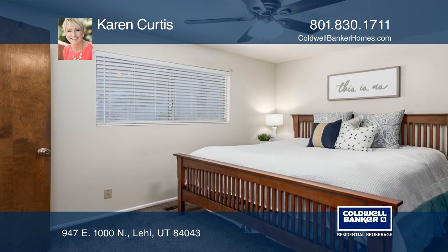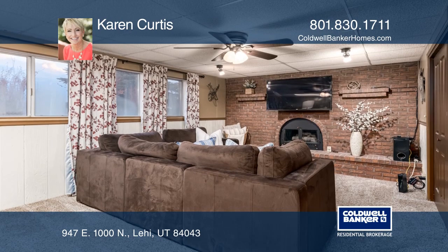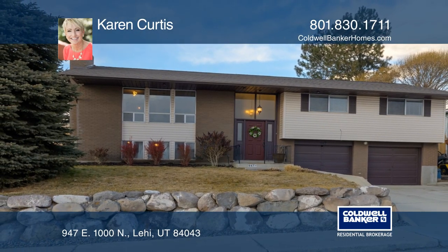The best location in Lehigh with convenient proximity to schools, shopping, restaurants and more. Don't wait, schedule a tour with Karen Curtis before it's too late.